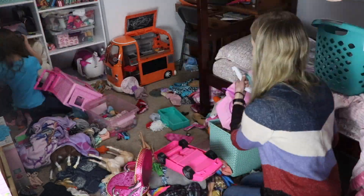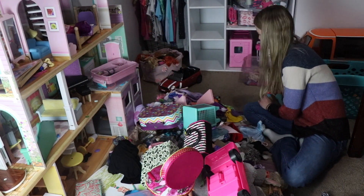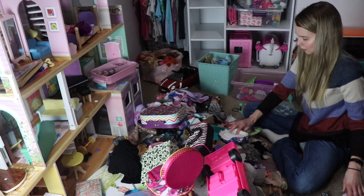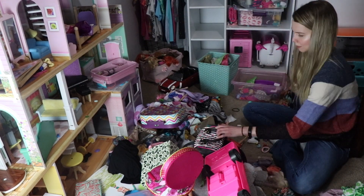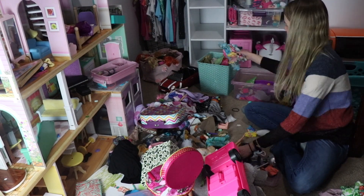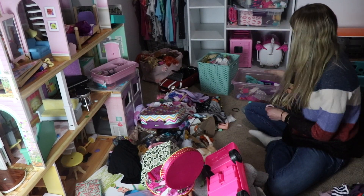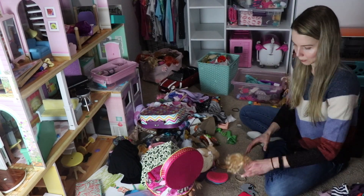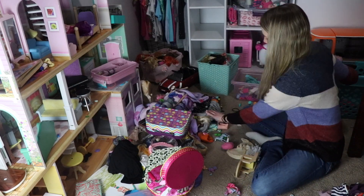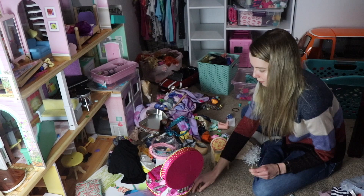Hello everyone and welcome to my channel. Today I'm going to be filming a quick spring clean of my girls' room. As you can see, their room is a huge mess. I did take the time to sort through all of their stuff and declutter and organize, because this is kind of after Christmas and their birthdays are coming up. I needed to get in there and sort through things to see what they were playing with and what they weren't, because my girls do tend to collect things.